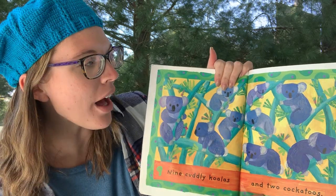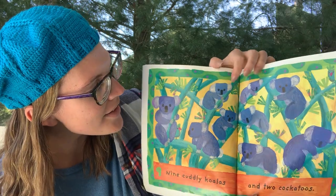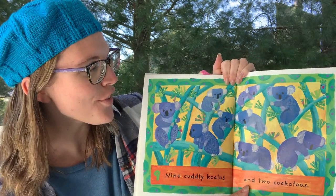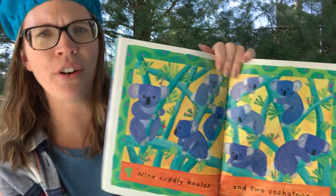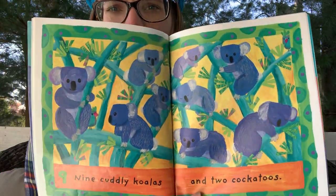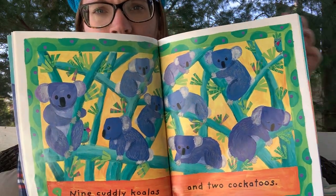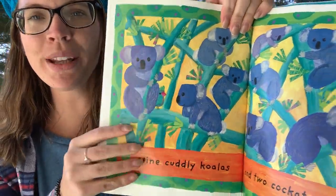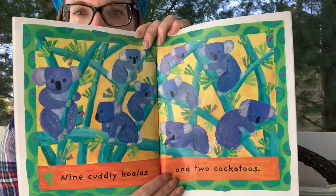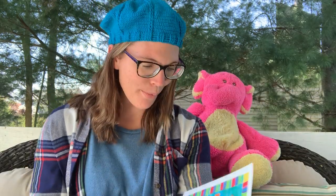Nine cuddly koalas and two cockatoos. Look, some of the koalas are asleep — they're so cute. Where are those cockatoos hiding, friends? Can you see them? Where'd they go? One cockatoo... two cockatoos — they're blending in again. What color are they? Blue. Two blue cockatoos — those words rhyme!